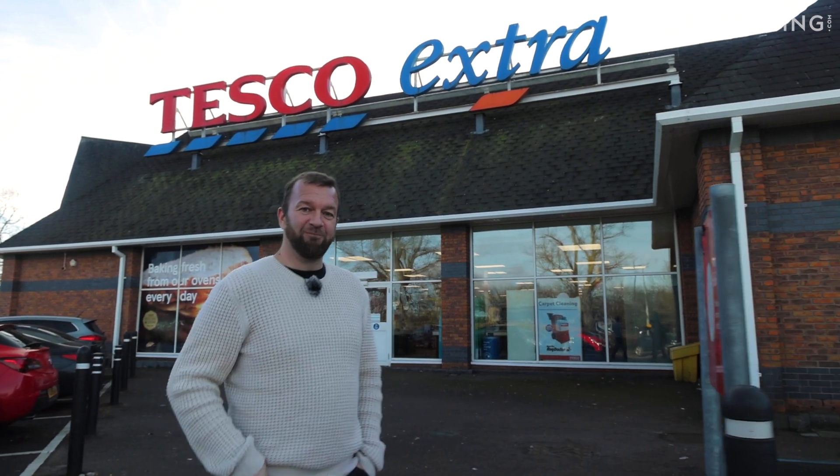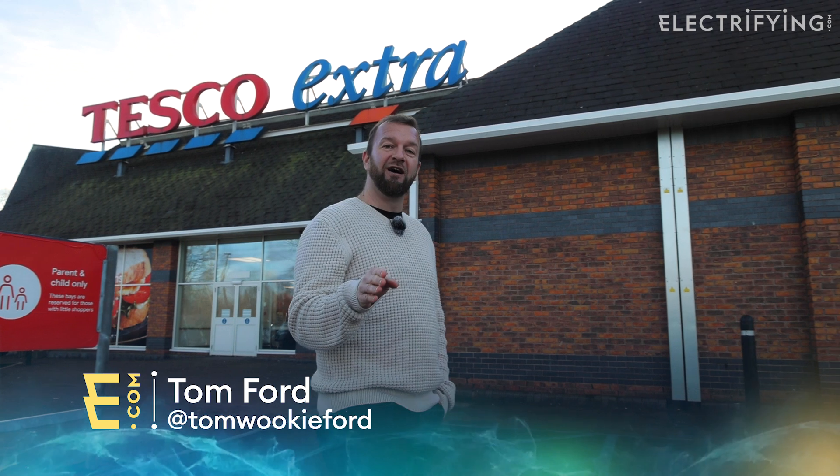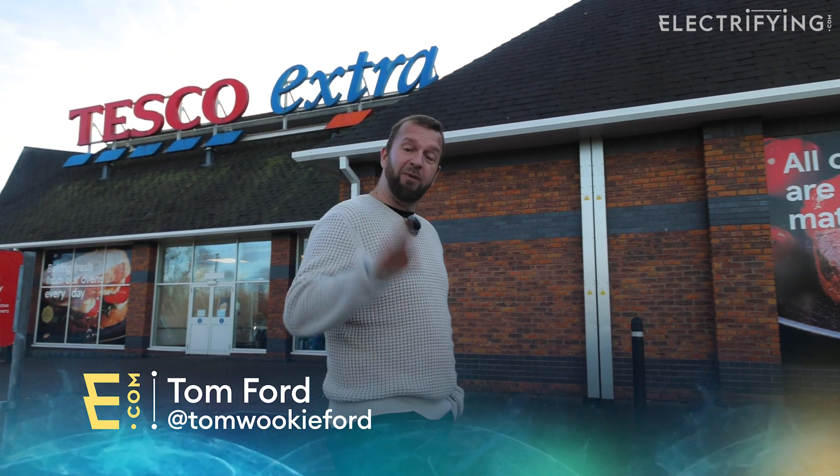Here I am at Tesco, but for once I'm not here for particularly reasonably priced fruit and vegetables, because today I want to talk to you about how you charge your car in a Tesco supermarket.